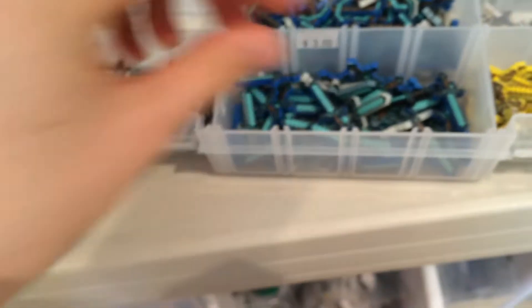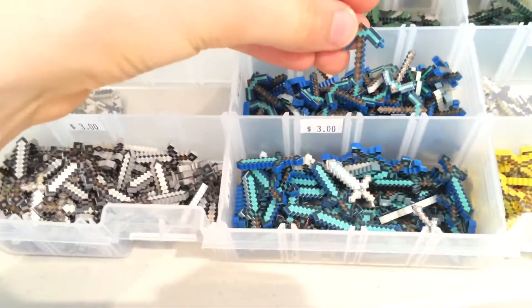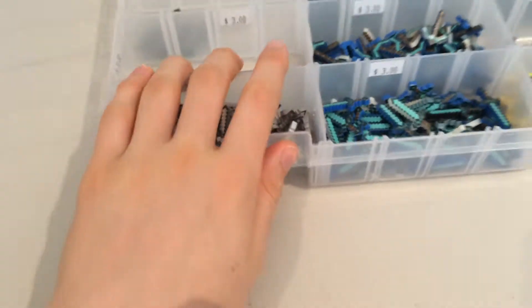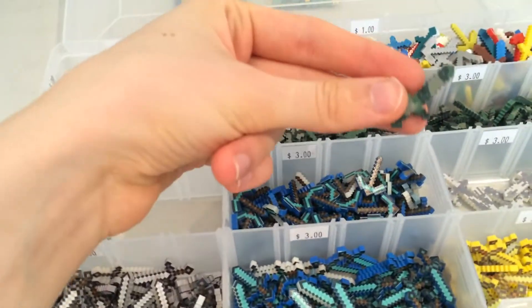We have the iron sword, diamond sword, gold swords, and diamond pickaxes, and then I have some different camo ones. Basically what I'm going to be doing is a mystery pack hopefully with these types of tools, and then also camo tools.